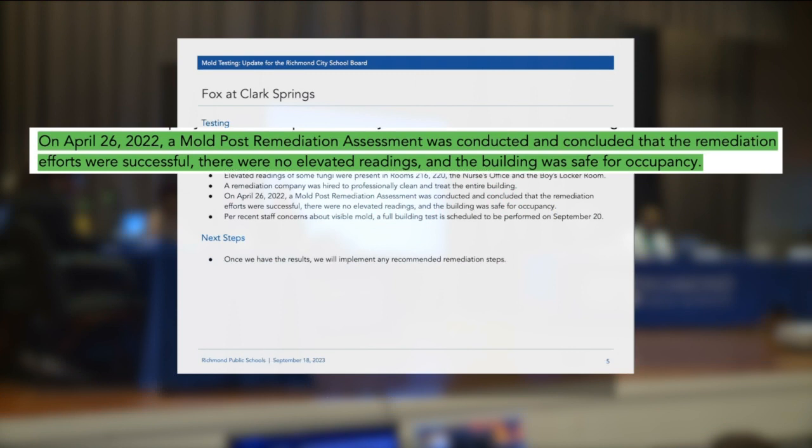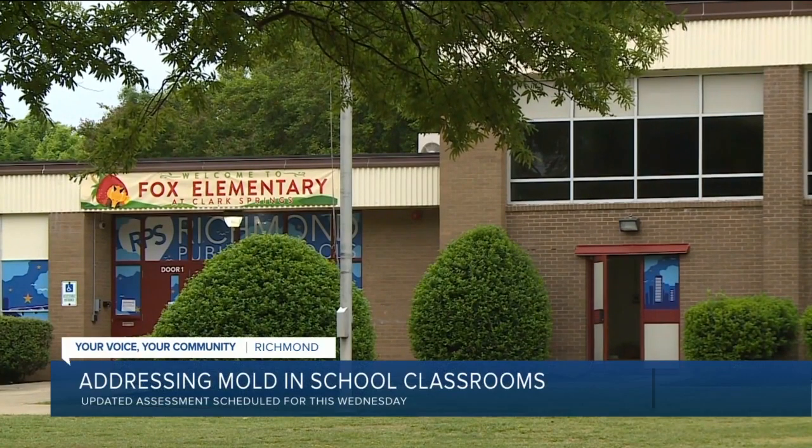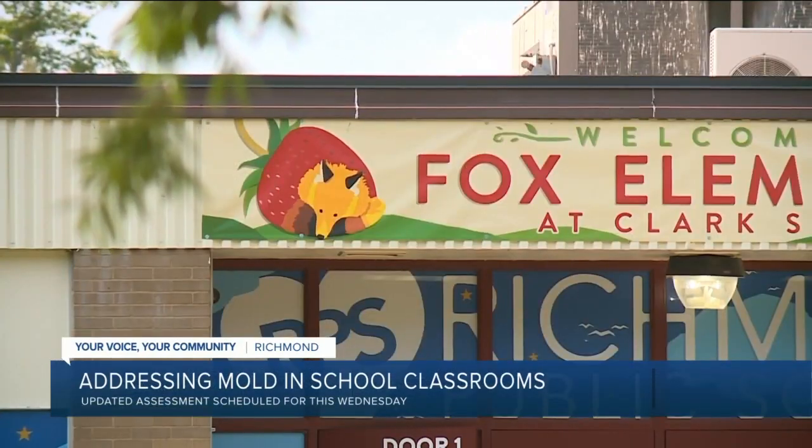However, in light of new concerns, an updated assessment is scheduled for this Wednesday and next steps will be recommended from there.